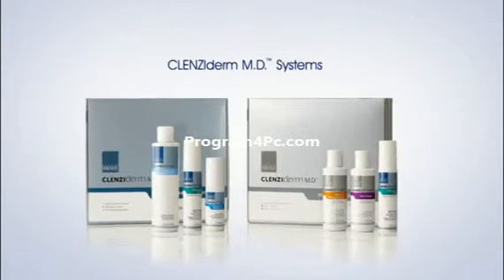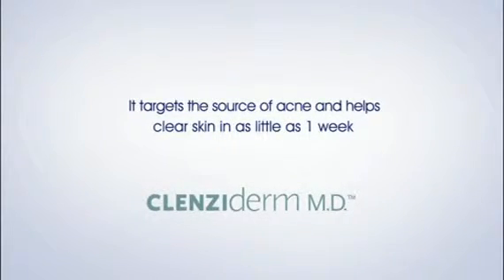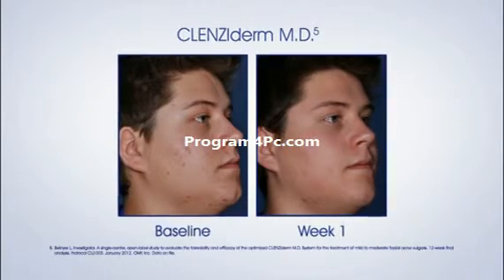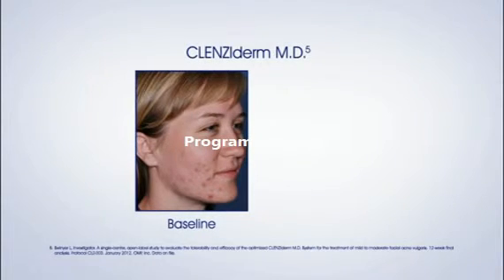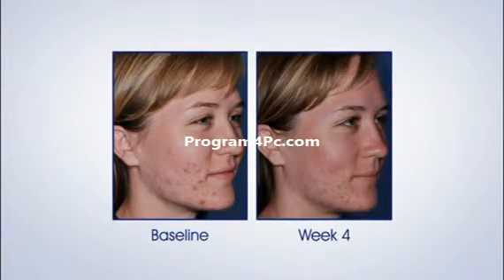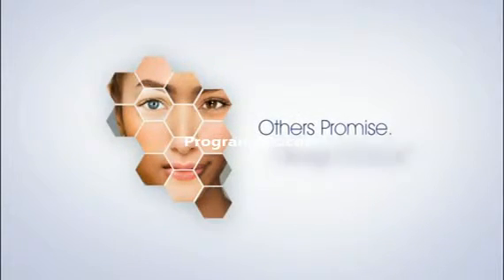Now let's look at Clenziderm MD. Clenziderm MD is a clinically proven, fast and effective acne treatment system, delivering benzoyl peroxide deep into the layers of the skin where acne starts. It targets the source of acne and helps clear skin in as little as one week. Let's watch the transformation of two people whose skin shows dramatic improvement using the Clenziderm System. 87% of patients self-assessed the Clenziderm MD regimen as effective or very effective at week 12. And Jessica in Materi, Louisiana had this to say: 'I would recommend Clenziderm to anyone struggling with acne. It works miracles.' Ask your physician if Clenziderm is right for you.